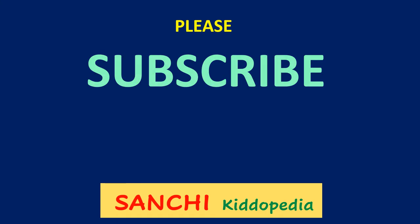Thanks for watching! If you are new to our channel or haven't subscribed yet, then hit the subscribe button. Please like and share the video. Bye for now!